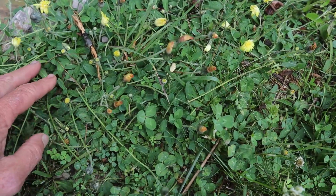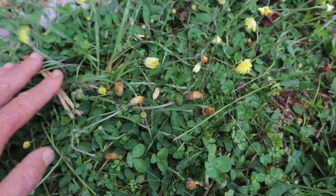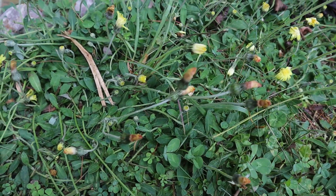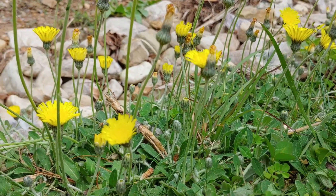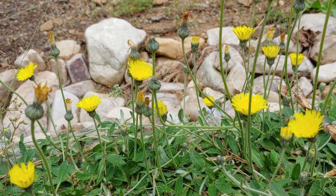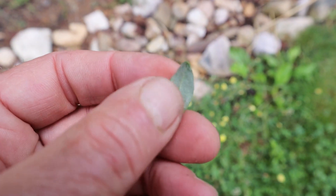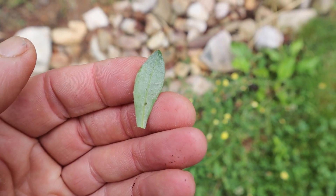This mat of mouse-eared hawkweed shows exactly how this species can be invasive — it's formed a dense mat that doesn't allow any other plants to sprout or grow up. Like king devil hawkweed, they spread by stolons and underground rhizomes, moving out horizontally across the soil. They differ from king devil in that they only have a single flower at the top of the stem and are much shorter. The name comes from the leaf, which is green on the front and silvery white on the underside, small and velvety — like a mouse's ear.